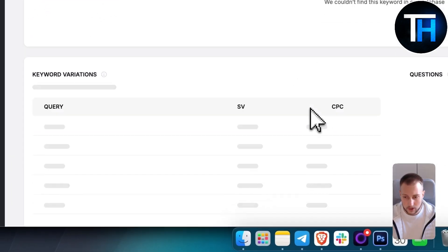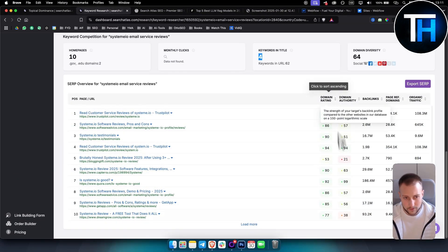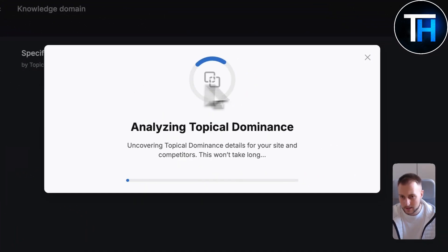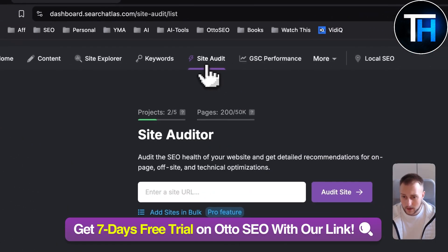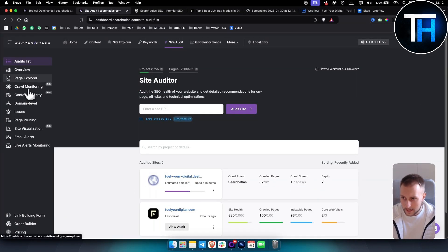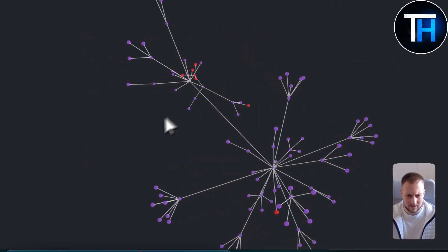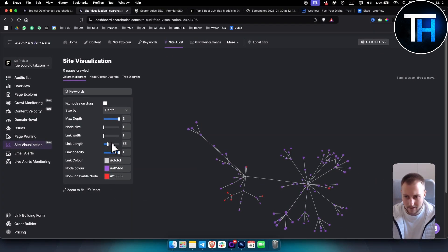For a specific keyword, you can see the pages, keywords in the title, domain rating, domain authority, and more at a keyword level. While topical dominance is being analyzed, you can also go to Site Audit. Here you have the page explorer and also a site visualization — I honestly haven't seen anything like this before. It's a 3D diagram of your website showing link lengths, link widths, and node sizes.